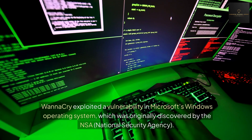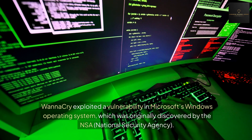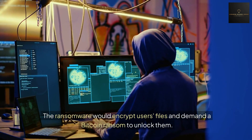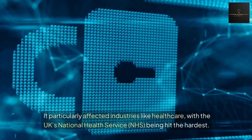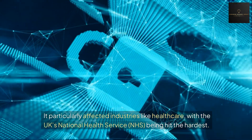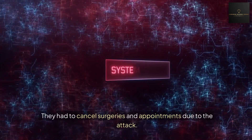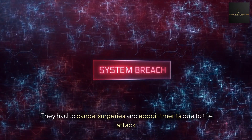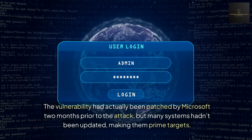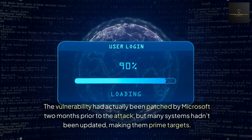The vulnerability was originally discovered by the NSA — the National Security Agency. The ransomware would encrypt users' files and demand a Bitcoin ransom to unlock them. It particularly affected industries like healthcare, with the UK's National Health Service (NHS) being hit the hardest — they had to cancel surgeries and appointments due to the attack. The vulnerability had actually been patched by Microsoft two months prior, but many systems hadn't been updated, making them prime targets.